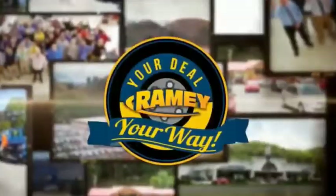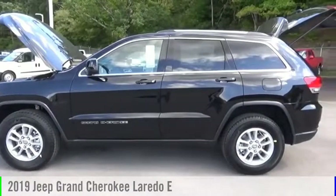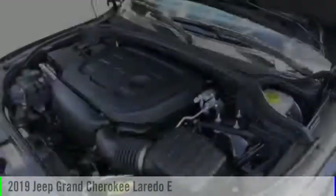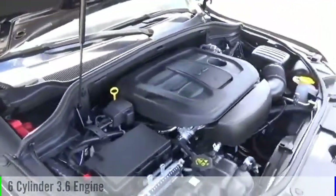Rainy, it's your deal, your way. Looking for the right vehicle? Check out the 2019 Grand Cherokee. This vehicle is powered by a four-wheel drive, six-cylinder, 3.6-liter engine.